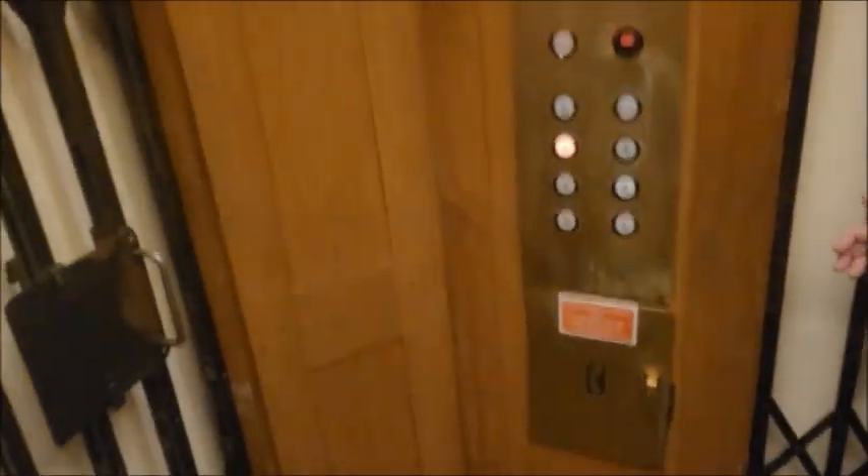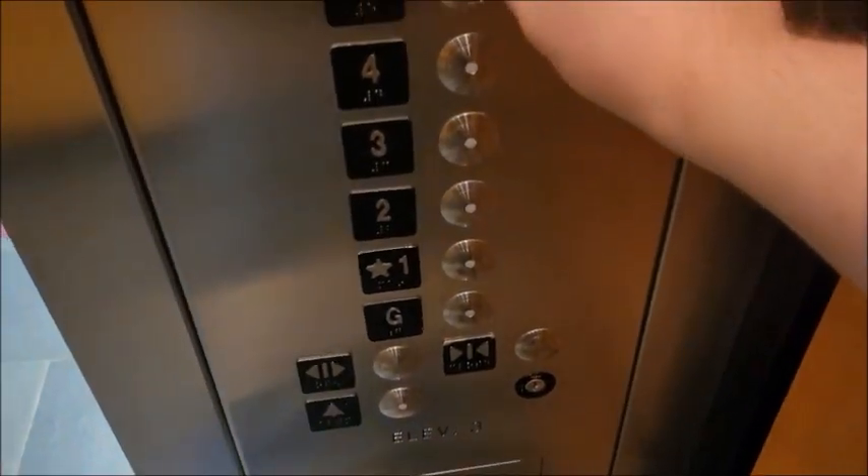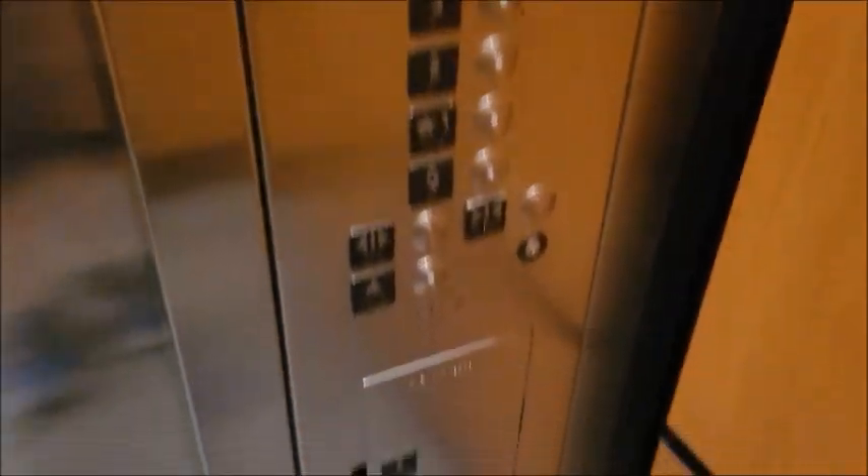Definitely come check these out if you can, because they are worth it. That's my list for the top five best elevators of 2022. Thank you guys for watching — now I'm going to go ahead and suffer as I make the top five worst list for tomorrow. I'm so not ready for this, but I hope you guys enjoyed this video and I'll see you in the next one.